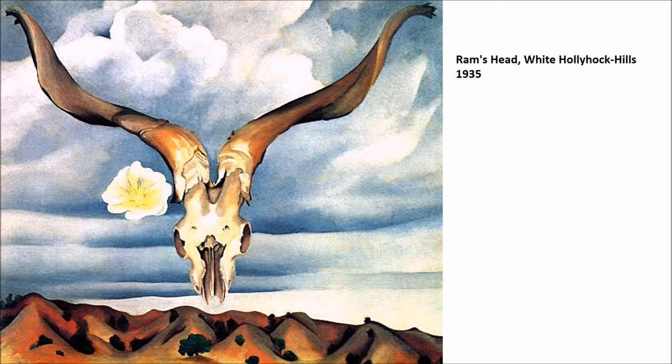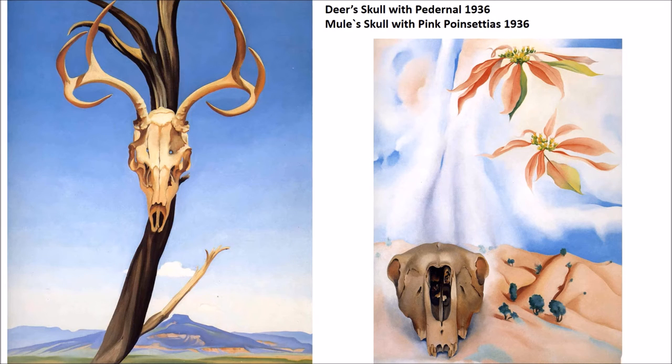We also see combinations of her basic three elements: flowers, skulls, and landscape. Ram's Head White Hollyhock Hills combines all of these elements together, with a wonderful comparison between the fluidity of these organic textures. If you live in this part of the world, you always notice the sky — so we include the sky as a fourth key element. As her work continues, the sky becomes more and more of a factor. The skull paintings continue, and in one with pink poinsettias, it's almost difficult to gauge how large the skull is in proximity with the landscape.